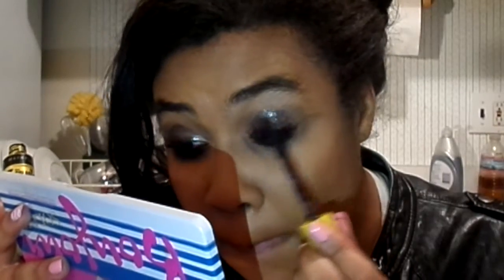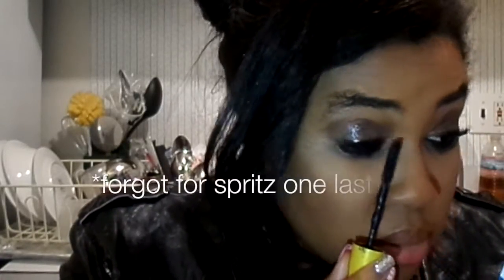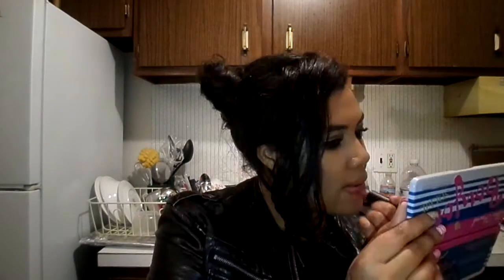To complete this eye look, I'm going with the Maybelline Colossal Chaotic Lash to make my lashes look plump and messy. Then, going for a super neat lip look — starting with the Rimmel lip liner in the shade Tiramisu, which is a nudie brown color — and finishing with my fave CoverGirl Lipstick in Romance Mauve.